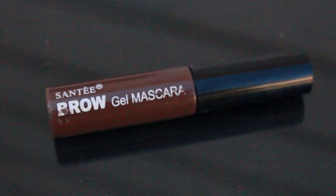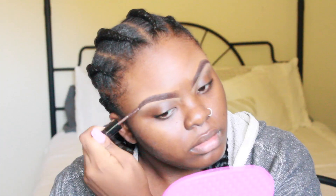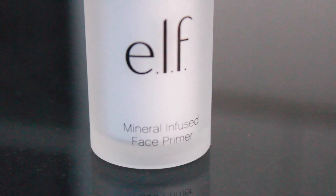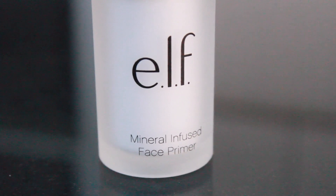Now using the Santi brow gel mascara, I'm just going to use this to set my brows in place all day long so they don't move around. Now I'm using the ELF face primer — oh my god, this face primer is so good, it just makes your skin feel amazing.